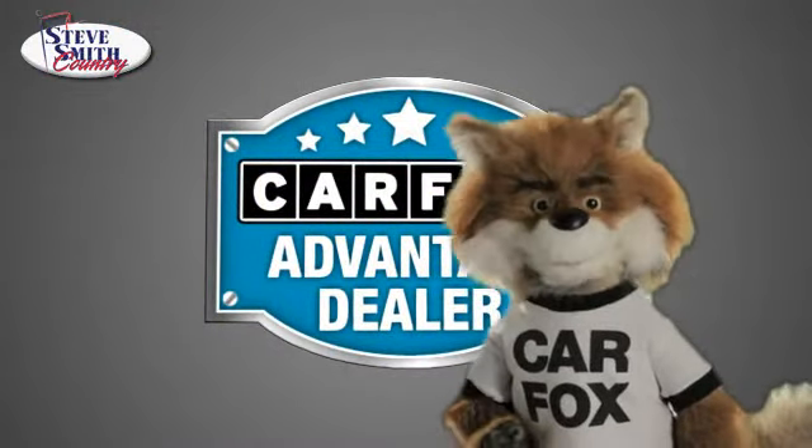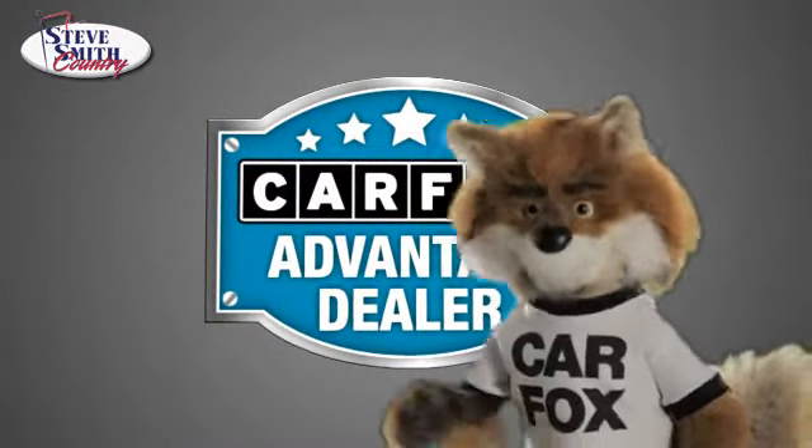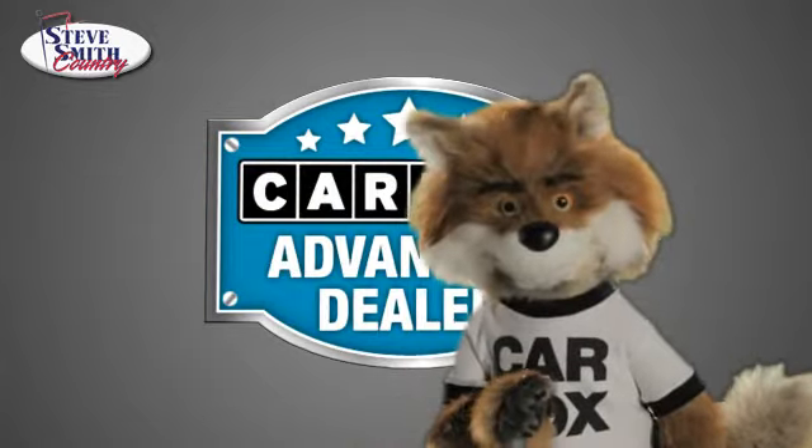Just say show me the Carfax at Steve Smith Country Buick GMC, a Carfax Advantage dealer.